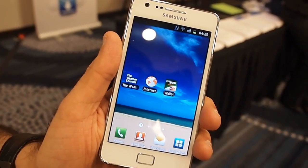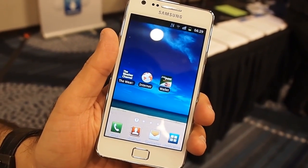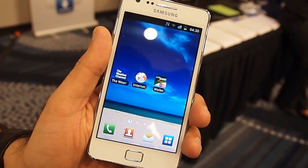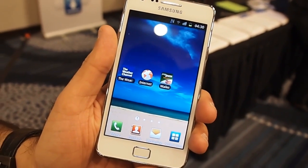Hey, Jeff here with Digital Trends. We are at a Pepcom event at CTIA and we're at the MasterCard booth taking a look at MasterCard PayPass Wallet. Could you tell us a little bit about this?